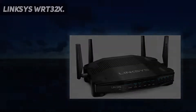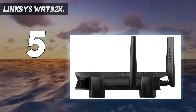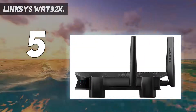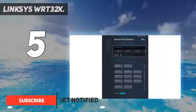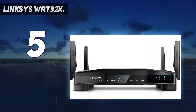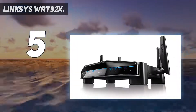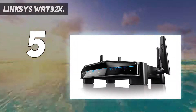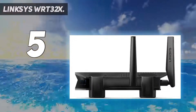Starting at number five, the Linksys WRT32X. The WRT32X communicates with Killer-enabled PCs in order to increase speed and connection between the two devices. It automatically identifies and optimizes gaming traffic based on the hardware being used. The total Wi-Fi speeds are up to 3.2 gigabits per second, and the four Ethernet ports are capable of gigabit rates.